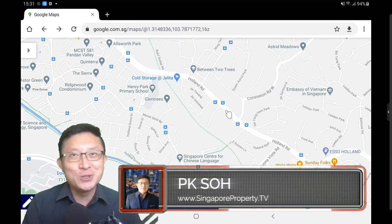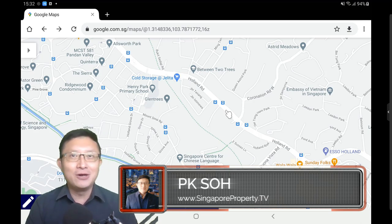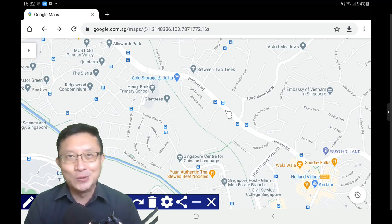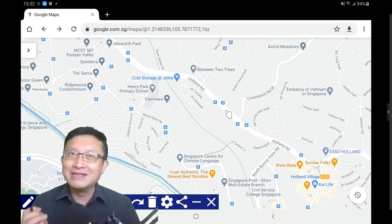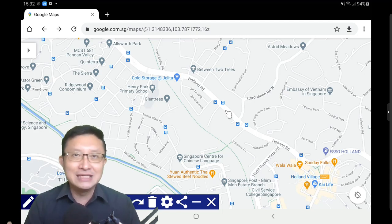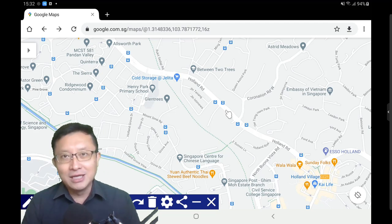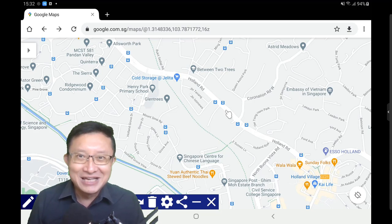Hi everyone, how you doing? This is P.K. from SingaporeProperty.tv. Hope you're doing well. I'm not sure that you belong to that category of buyers who have been looking around for a large home in Prime District 10, near good schools and good amenities, but find it getting a little bit hard to find the right home for your family needs. Recently I've been getting a lot of enquiries from the listings I have over at the Mount Sinai and Holland Road area, so I thought it appropriate to shoot this video to share a little bit more about this neighbourhood and some of the trends and pricing around this area. Let's jump straight into it.